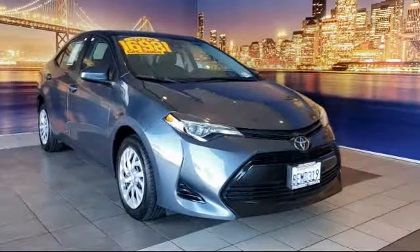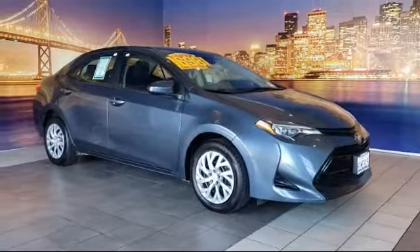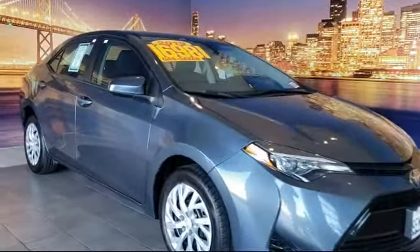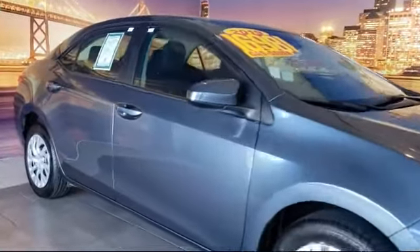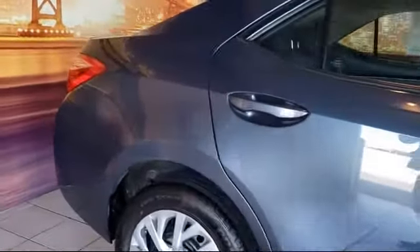It comes equipped with rear view camera, keyless entry, steering wheel controls, tire pressure monitoring system, auto high beam headlamp control, air conditioning, and Entune audio with 6.1 inch screen.